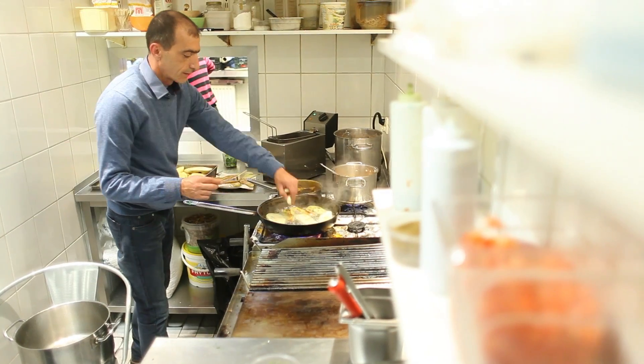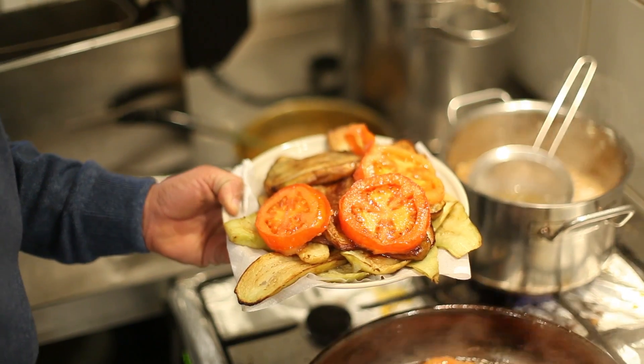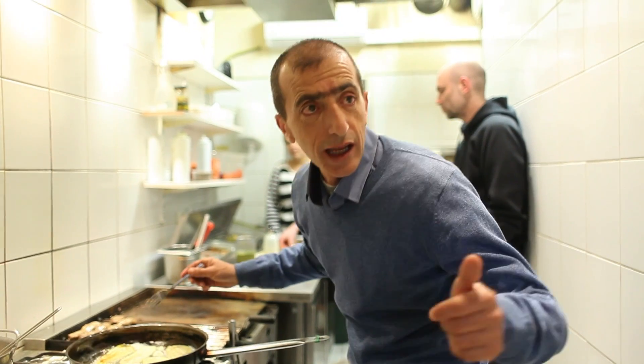The most famous Oriental dish served in the Middle East in general, full of vegetables, rice, and chicken.